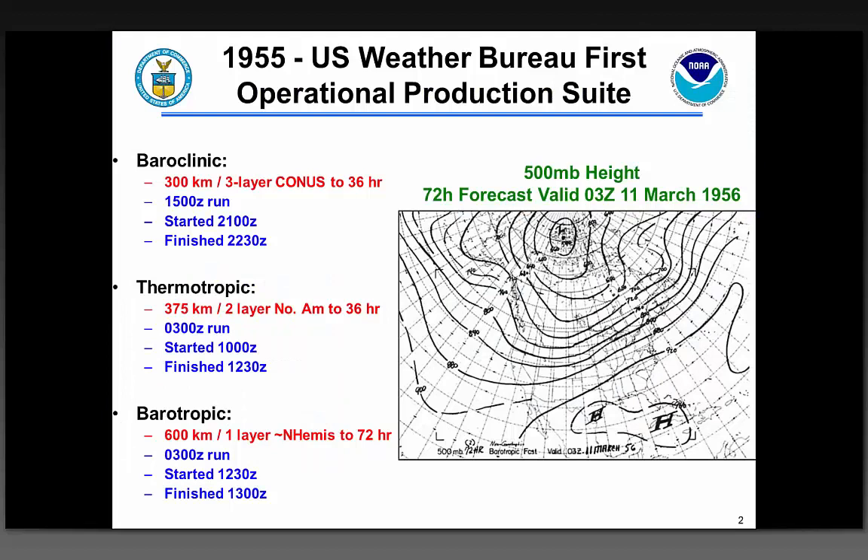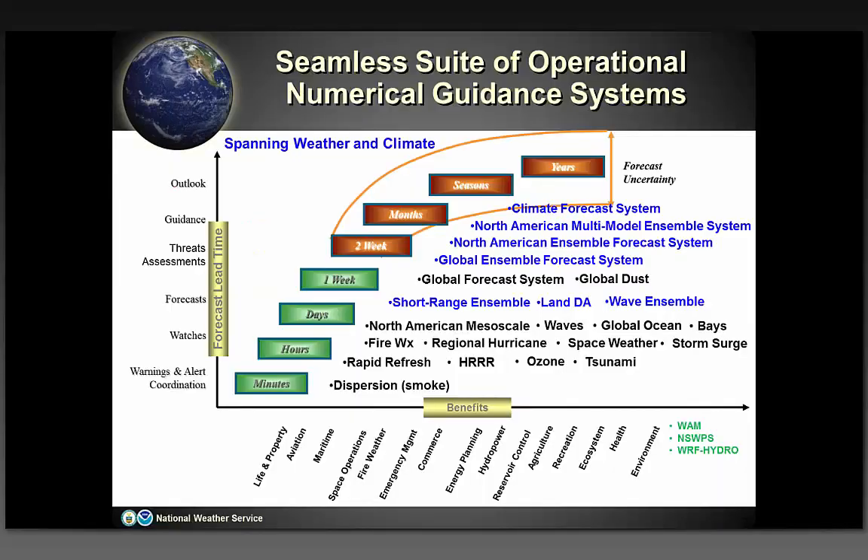This is a little bit of history. This is what the first production suite looked like in 1955 — baroclinic, thermotrophic, and barotrophic models. Very simple, but that was quite a long time ago. And this is what it looks like today. This is quite an engineering marvel in its own right, the fact that this runs 24 by 7, 365. And of course, the broad scope that we have here at NCEP and really within NOAA for its foundational numerical guidance systems.